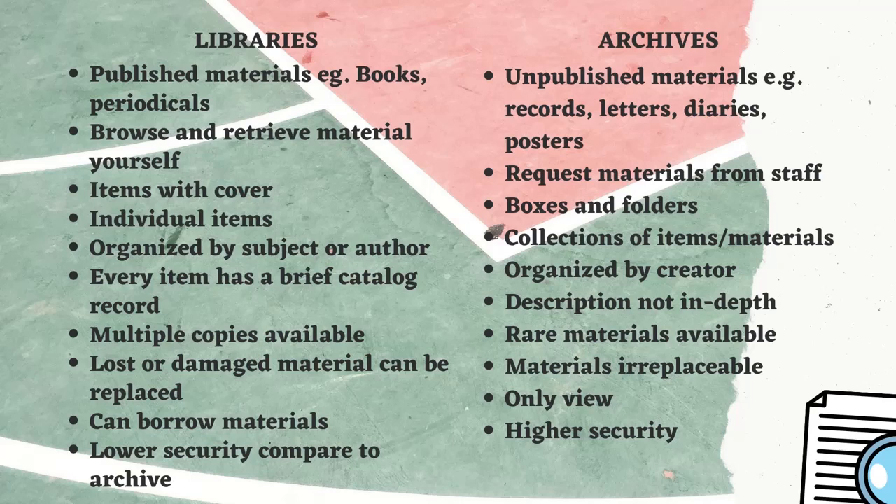In a library, every item has a brief catalog record, but in archives the description or catalog record is not as in-depth. Multiple copies are available in the library, but in archives only rare materials are available. Lost or damaged material can be replaced in the library, but materials in archives are irreplaceable.